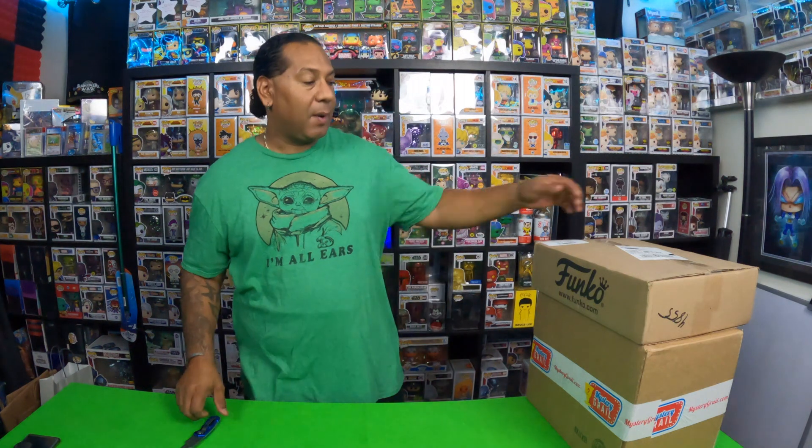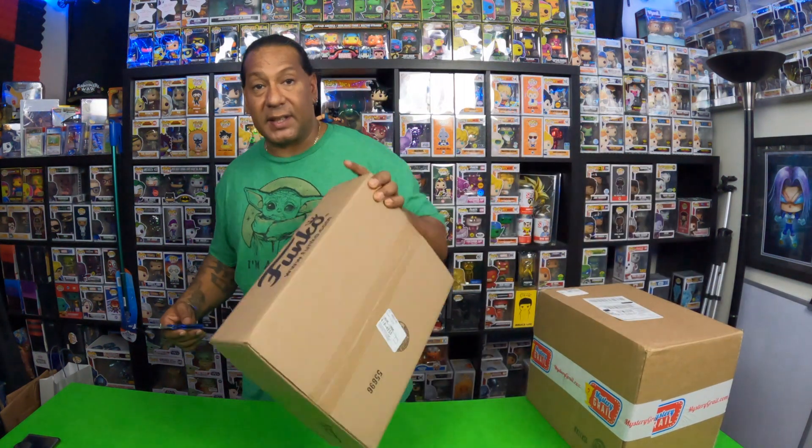Now that we got the intro out of the way, we're gonna get these boxes cracked open — no movie magic today. We're gonna do it really quick. We're gonna go through the Mystery Girls first and then hit this Box of Fright, because it's pretty scary. Let's get these open and I'll get right back at you.